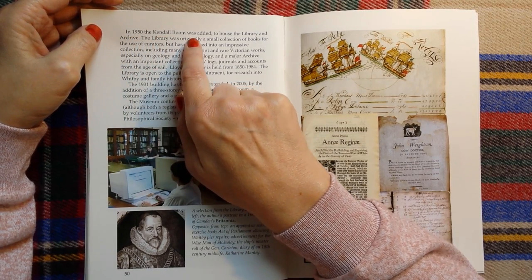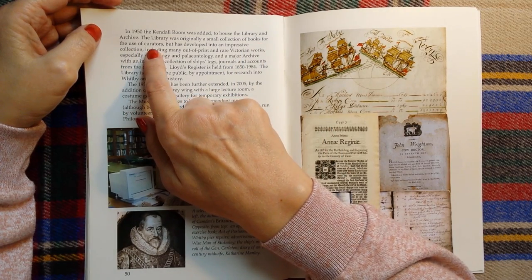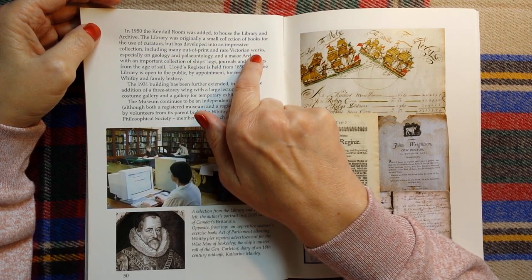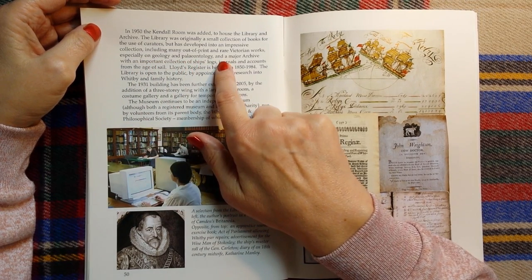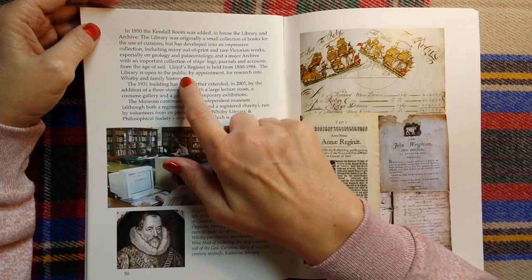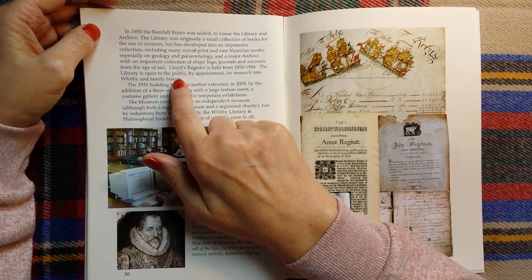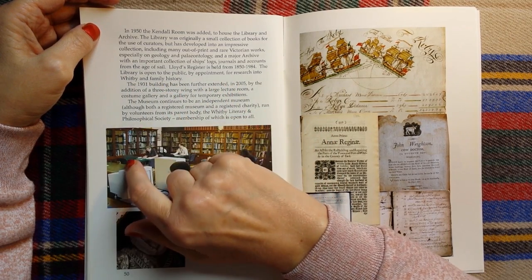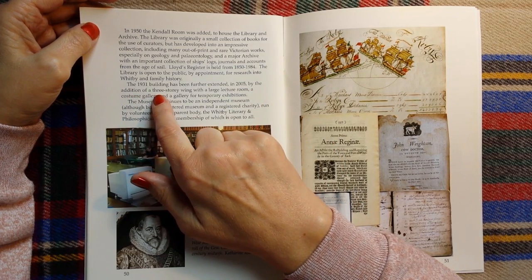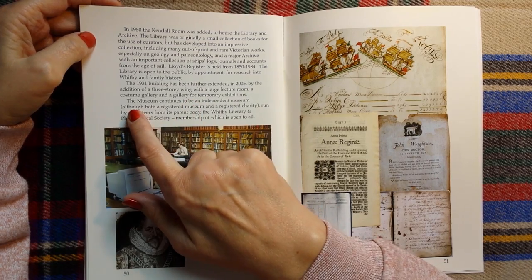In 1950, the Kendall Room was added to house the library and archive. The library was originally a small collection of books for the use of curators, but has developed into an impressive collection including many out-of-print and rare Victorian works, especially on geology and palaeontology. And a major archive with an important collection of ships' logs, journals, and accounts from the age of sail. Lloyd's Register is held from 1850 to 1984. The library is open to the public by appointment for research into Whitby and family history. The 1931 building has been further extended in 2005 by the addition of a three-storey wing with a large lecture room, a costume gallery, and a gallery for temporary exhibitions.